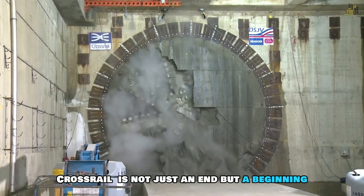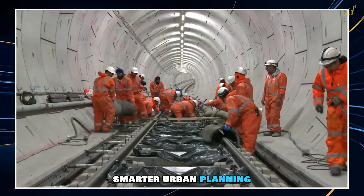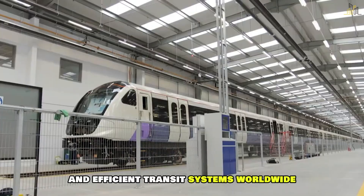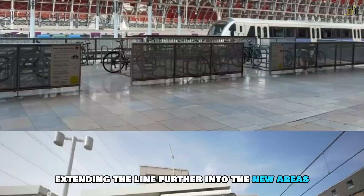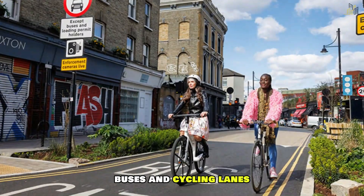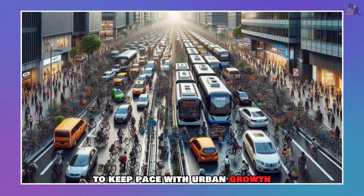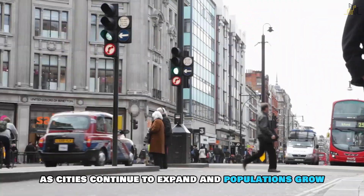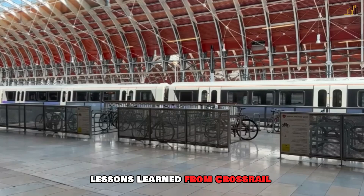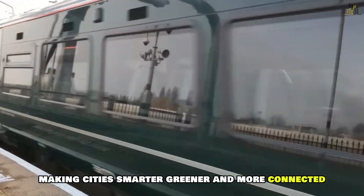Looking ahead, Crossrail is not just an end but a beginning. The project paves the way for future expansions, smarter urban planning and sets a precedent for sustainable and efficient transit systems worldwide. Future phases may include extending the line further into new areas, integrating with other modes of transport like buses and cycling lanes, and adopting even more advanced technologies to keep pace with urban growth. As cities continue to expand and populations grow, the lessons learned from Crossrail will inform how we approach urban transit, making cities smarter, greener and more connected.